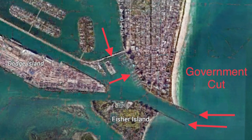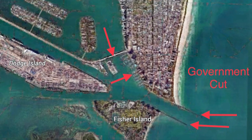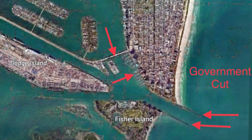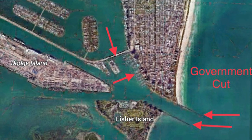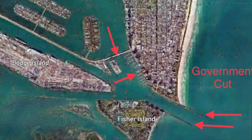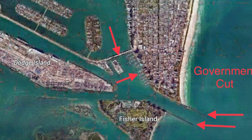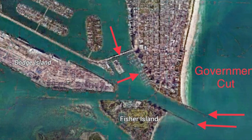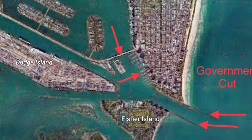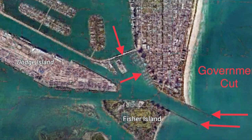Last but not least is Government Cut. It's been a long time since I caught fish out of Government Cut, but from what I hear they're still there. Try the pier on the north side at South Beach, or if you have a boat, watch out for the cruise ships, tugboats, and all the boat traffic running through the inlet. You'll want to try the jetties, the drop-offs, and docks inside, as well as the bridge over to South Beach.